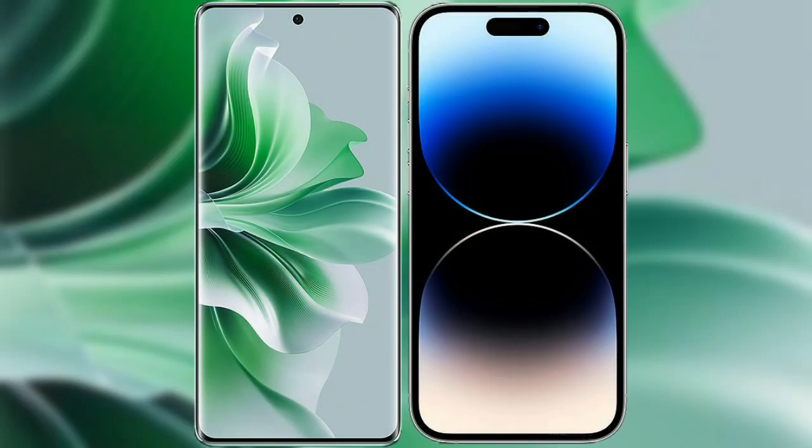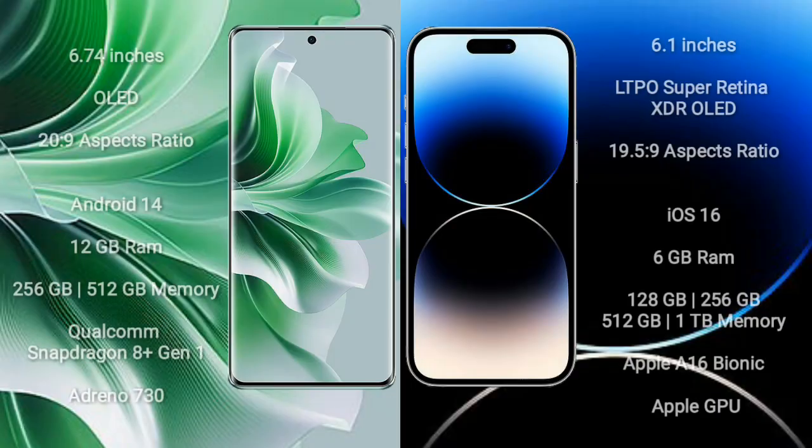I will compare the new OPPO Reno 11 Pro with the iPhone 14 Pro. The OPPO Reno 11 Pro comes with a 6.74-inch OLED display and an aspect ratio of 20:9. The iPhone 14 Pro has a 6.1-inch LTPO Super Retina XDR OLED display and an aspect ratio of 19.5:9.